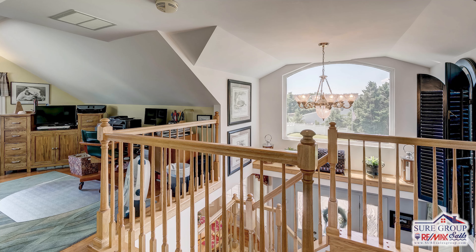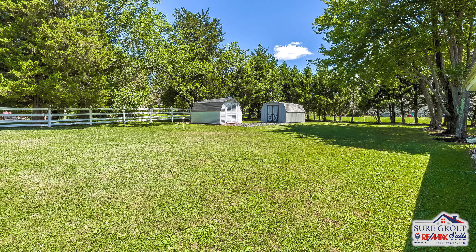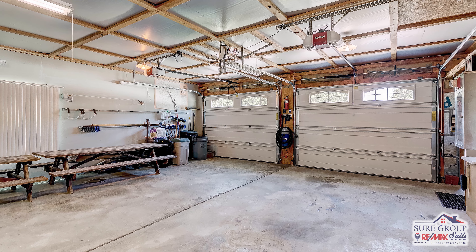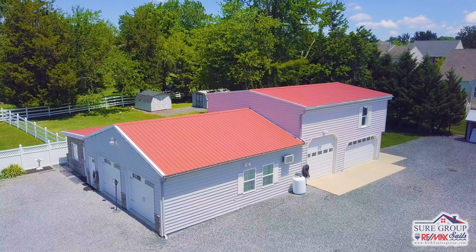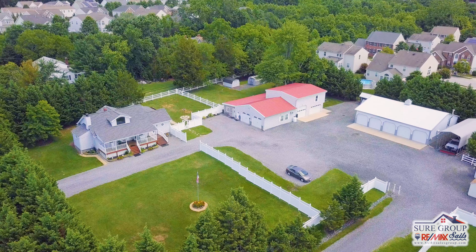This cottage-style charmer rests on 1.33 acres, but the most unique feature of this house is the garage space. The current owners of this home owned a limousine business once upon a time and needed garage space galore. So if you need storage, if you're a car collector, a car lover, or you own a business where you need to house a fleet of vehicles, this home is a must-see.